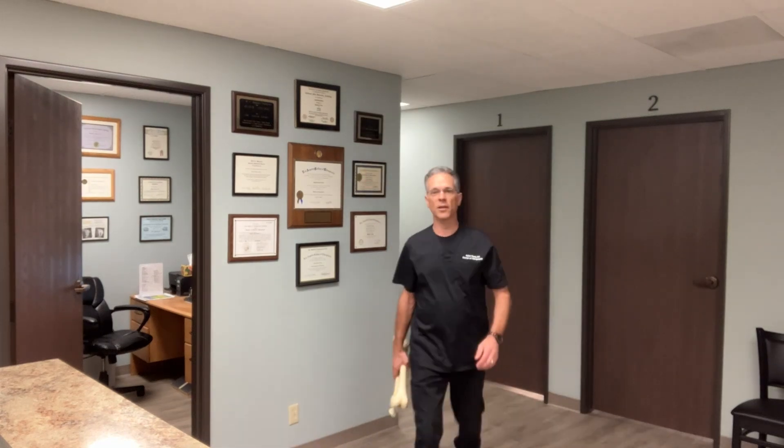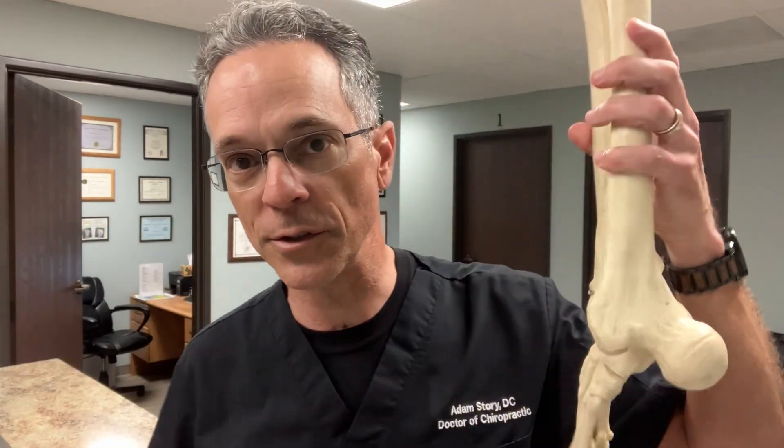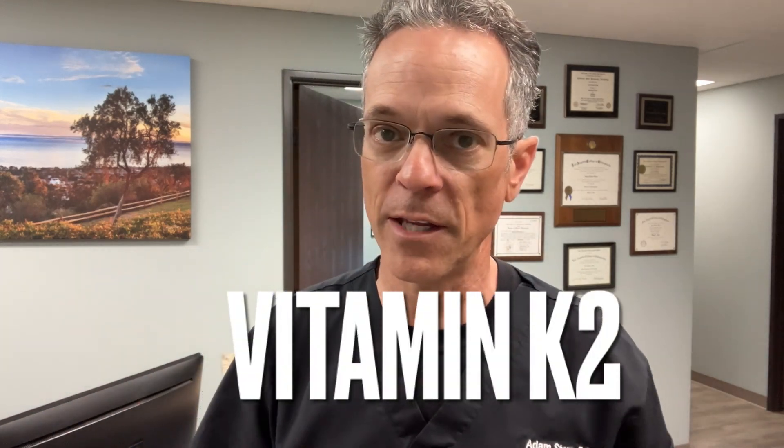I'll tell you where the calcium is supposed to be — it's supposed to be in our bones. I kept this bone here for demonstration purposes, though the patient was never happy anyway.